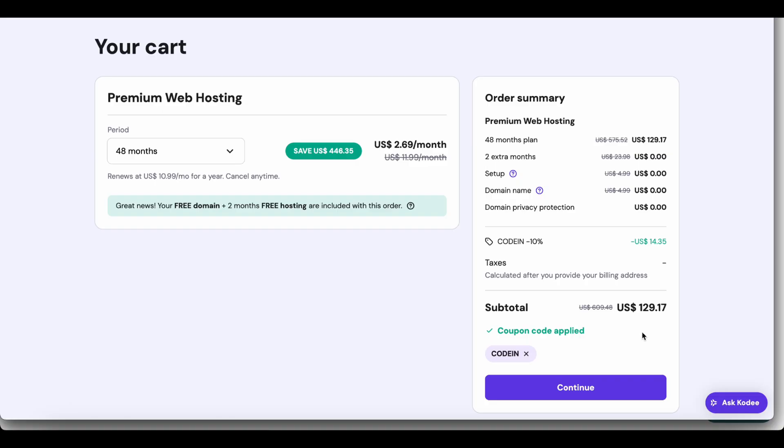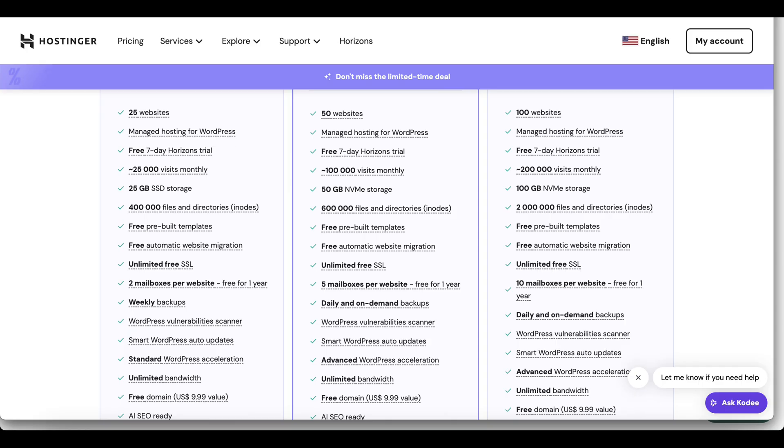From here, just fill in your details and complete the checkout. You'll get all the features Hostinger offers — 24/7 support, free domain, and more, at a fraction of the price.